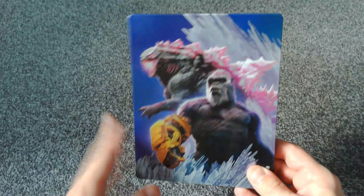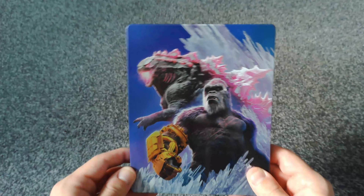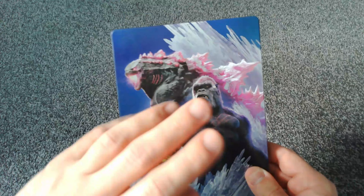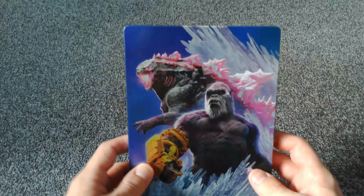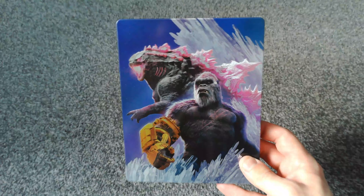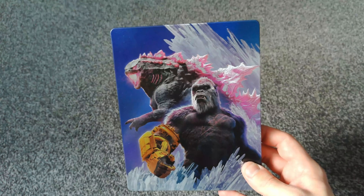But I do like these new American ones as well — the Monsterverse movies. I think they're a lot of fun and I can't wait to watch this one because it looks absolutely insane fun. Let me know what you think of this film and this Steelbook down in the comments below. Thanks for stopping by, that's all I've got for you today. I'll see you when I see you. Bye!